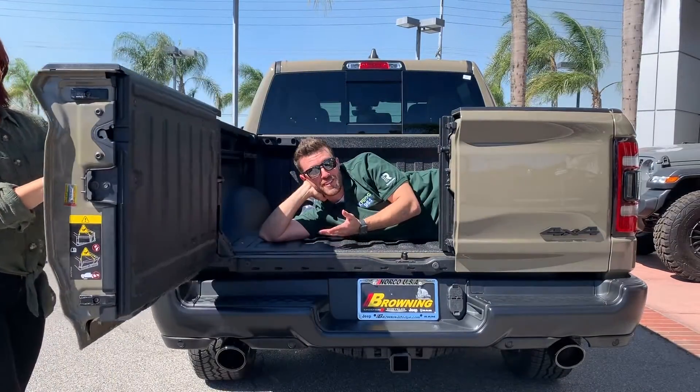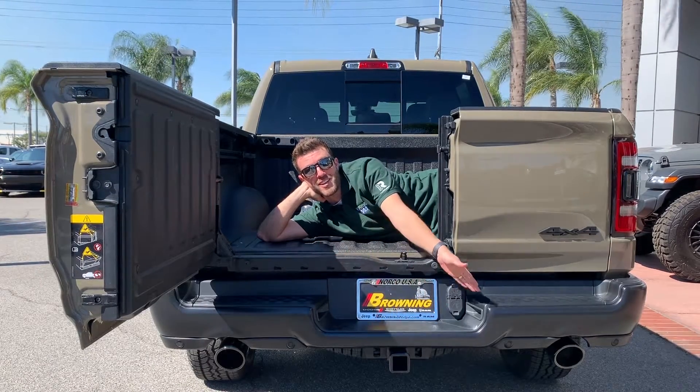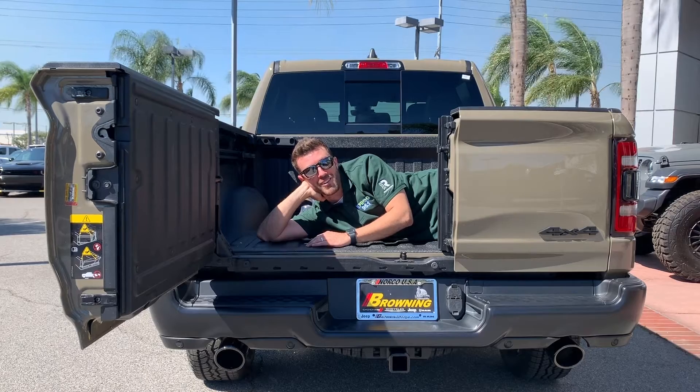The features on this truck are endless, so you've got to come check it out for yourself here at Brown and Chrysler Dodge Jeep Ram right here in Norco.